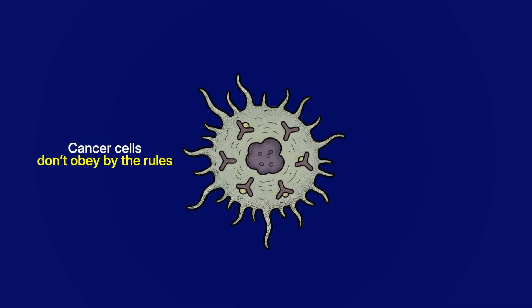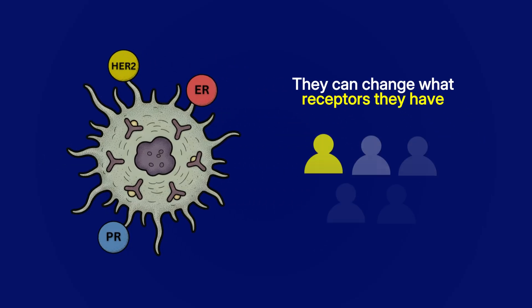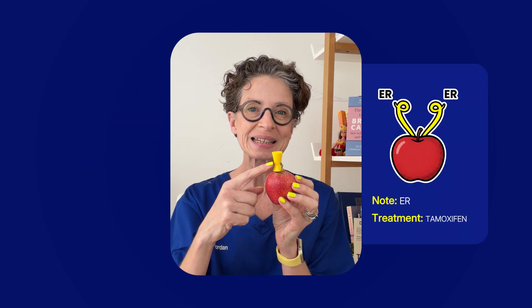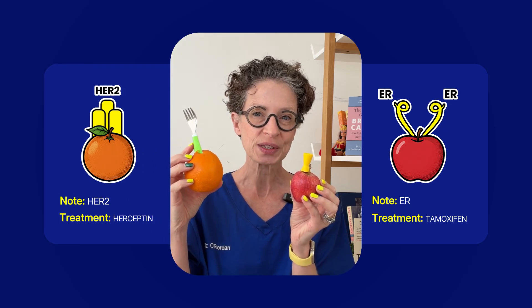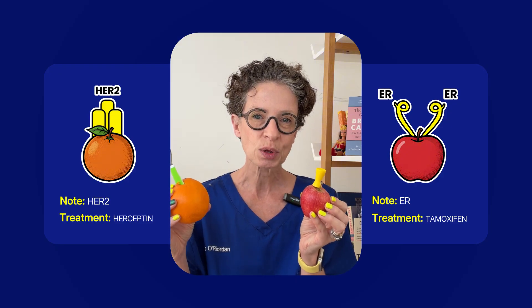But cancer cells don't obey by the rules. They can change what receptors they have, and this happens in about one in five patients. An apple that is ER positive with this yellow receptor can become an orange that is HER2 positive, and the only way to tell if this has happened is with a biopsy.